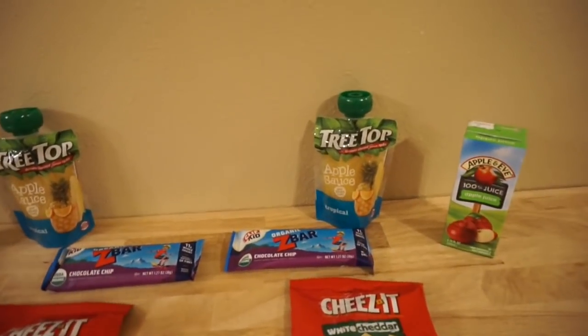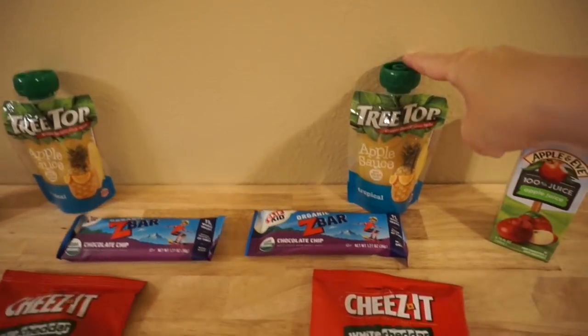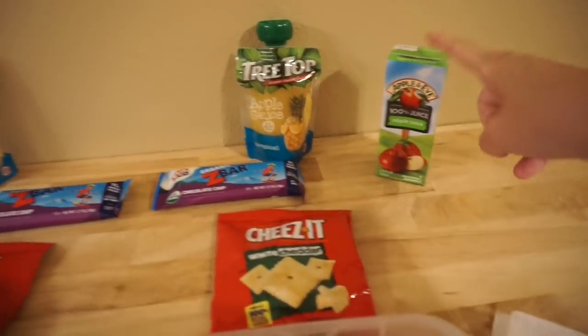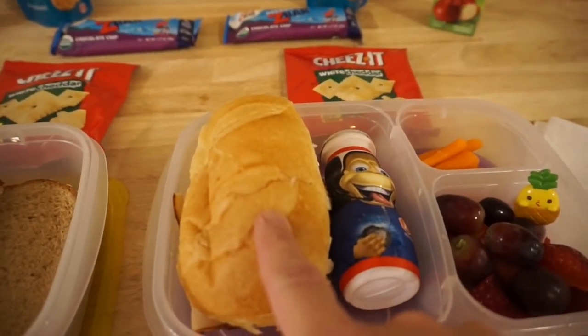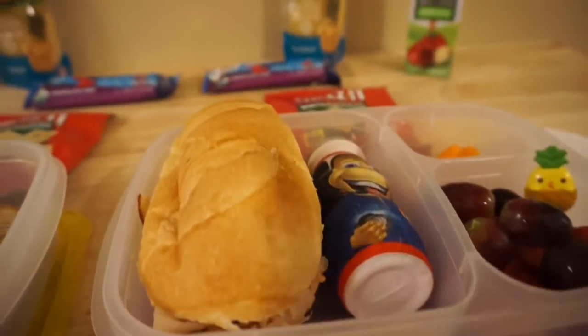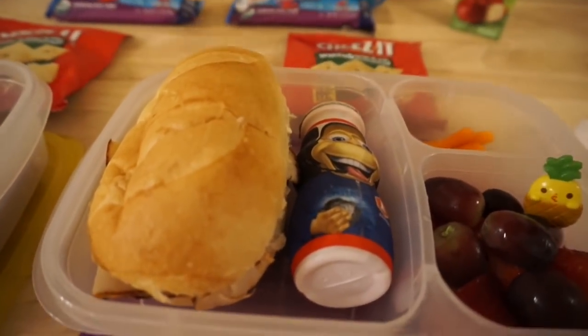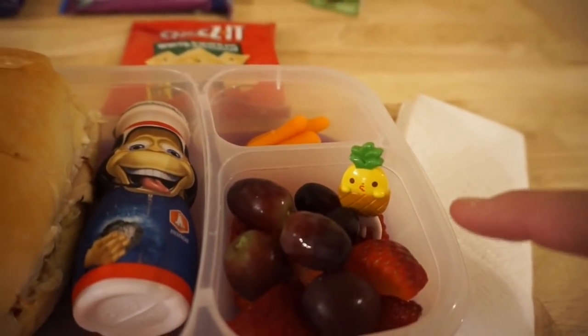For snack they're both having a chocolate chip Z bar and the tropical applesauce squeeze. They have an apple juice. Emily's lunch is a turkey sandwich on the roll with the sun-dried tomato turkey — it's gonna be super squished but it's all good. She has a Danimal, some carrots, strawberries, and grapes.